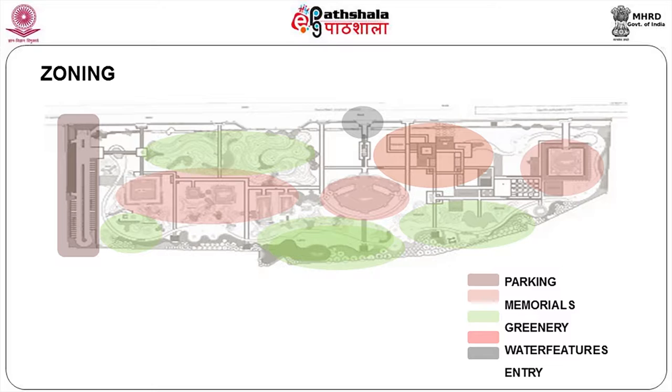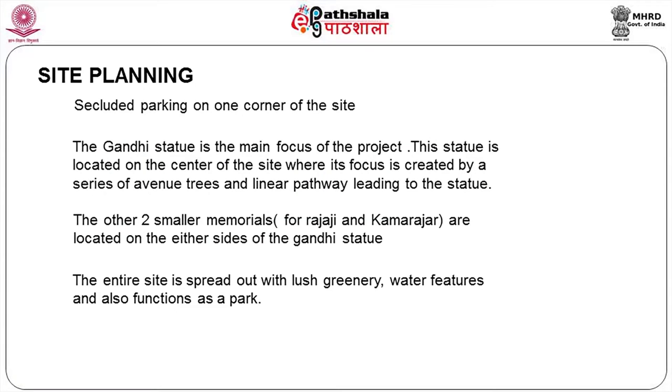Basically it's only one main entry, though Gandhi Mandabam has got some existing entry points which we are retaining but keeping as closed doors — people will enter from only the western side. Parking is secluded at the corner of the site so that no accidents can happen. Gandhi's statue is the main focus, located at the center of the site, with focus created by a series of avenue trees and a linear pathway leading to the statue. The other two smaller memorials — Rajaji and Kamarajar — are located on either side. The entire site is spread out with lush green water features and also functions as a park.